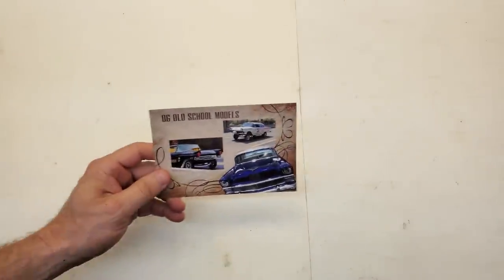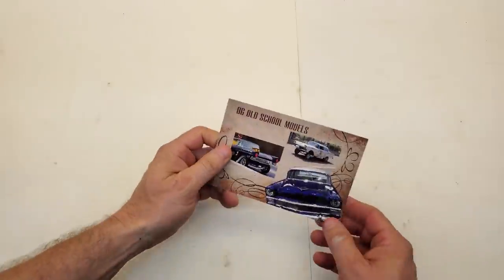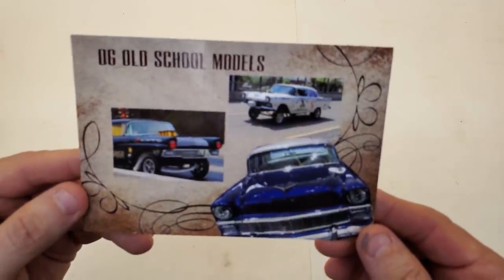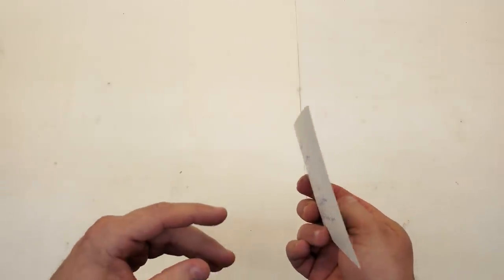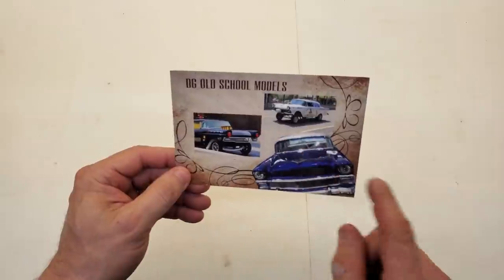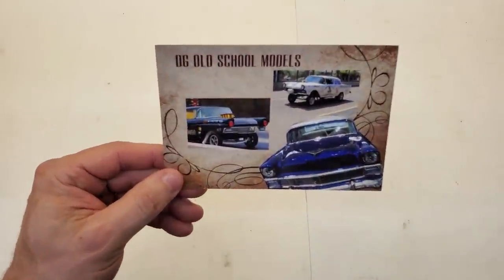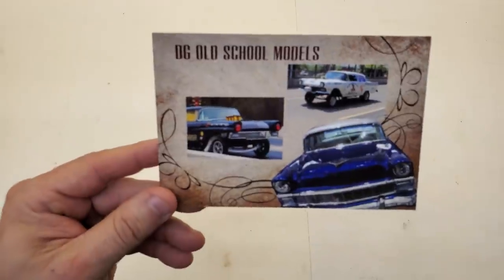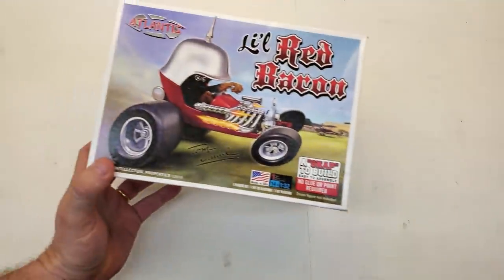Now I got something special from DG Old School Models - that's David Goodwin. David sent me this shop card, which is really cool. Apparently David likes gassers - what do you think? He sent me the shop card with some kind words on the back. I appreciate that, David. I'm going to link his channel in the description, so go check out DG Old School Models. He also sent something else, and if you're a Patreon member you already know what it is. I encourage you, if you aren't a Patreon member, go over and join - you can have first-hand access to some special things.